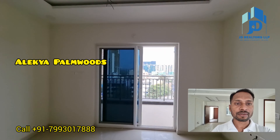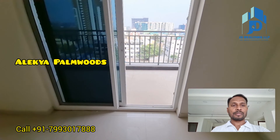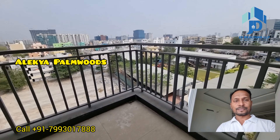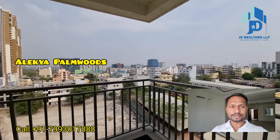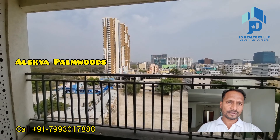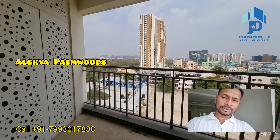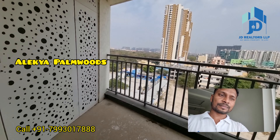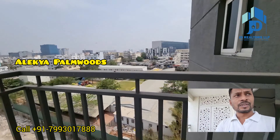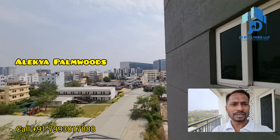This is a completely sliding door to your balcony. This is the view from your balcony. From the balcony, this is the view.